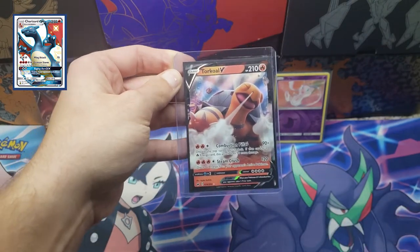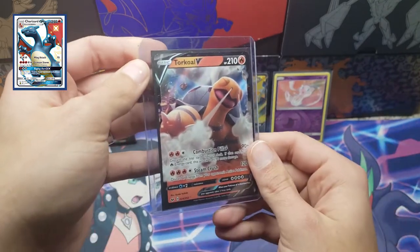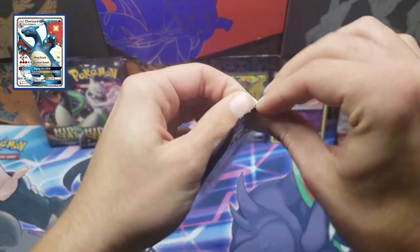Alright, the code word for Torkoal V from Sword and Shield base set for today's giveaway — comment down below keyword 'turtle' if you guys want this Torkoal V. Alright, now let's get into this Mew pack.